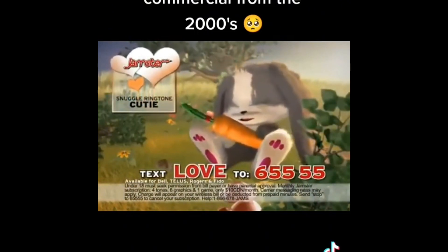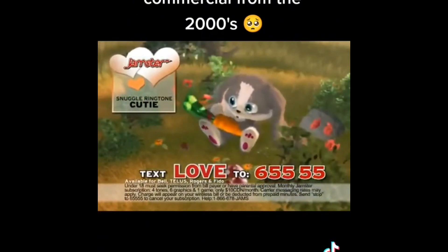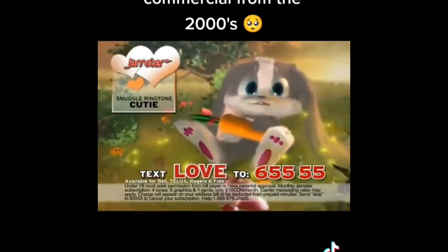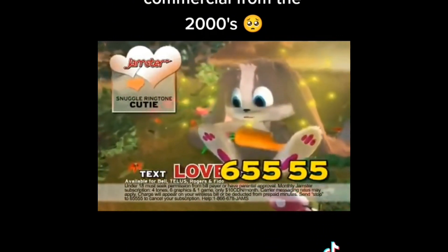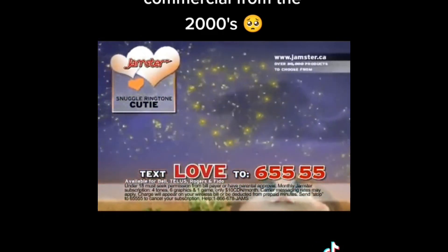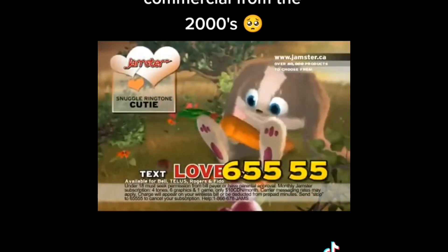Because I really love you. The world just has to move. Get this cute little bunny as your new ringtone. Simply send LOVE to 655.55. The latest ringtone only with Jamster. Visit Jamster.ca, choose from products, and subscribe for only $10 a month. To opt-out, send STOP to 655.55.